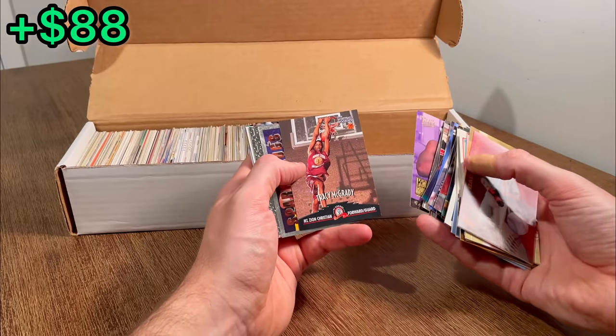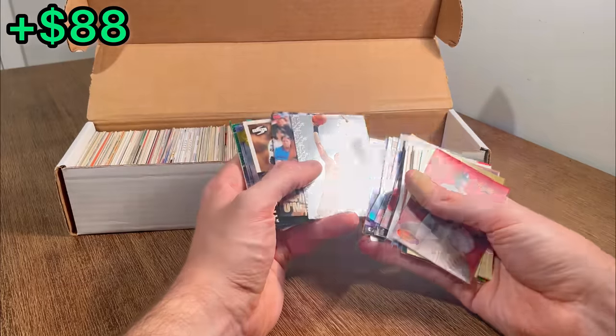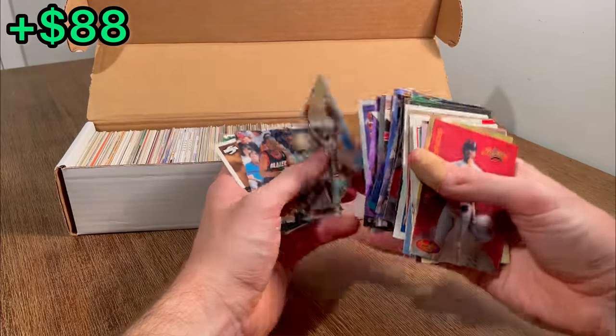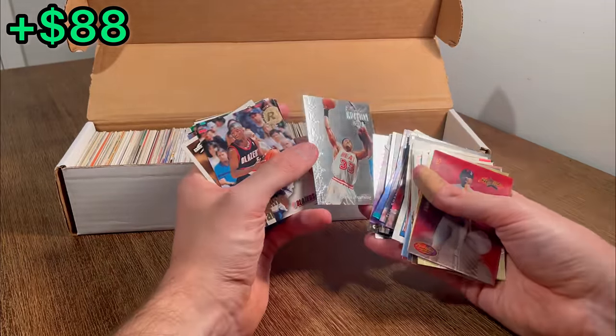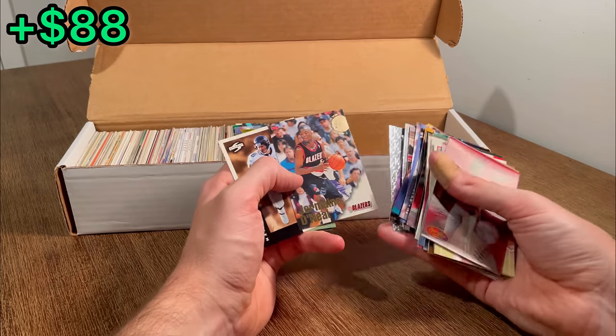Let's go ahead and set this one aside for the next overall giveaway. Reggie Miller, Spark Plugs. Special Edition Upper Deck — I don't know if I've seen that card before. It's pretty cool. Jermaine O'Neal Rookie. Let's do that as an extra egg.